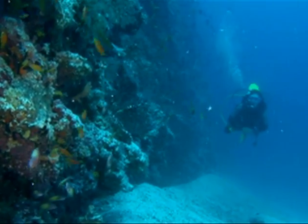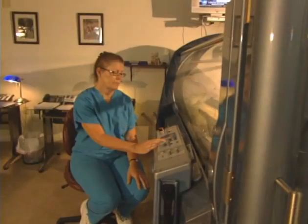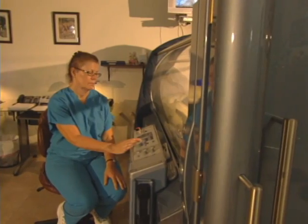Best known for treating deep-sea divers suffering from the bends, hyperbaric oxygen therapy offers many other important medical uses and is a safe, non-invasive, and effective treatment, enabling the body's natural healing process.